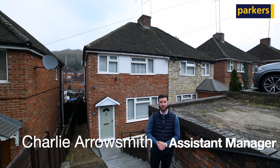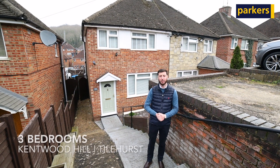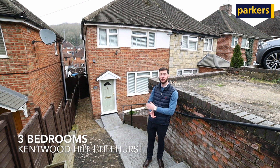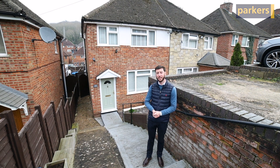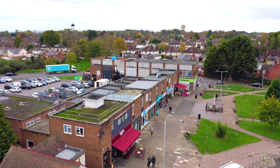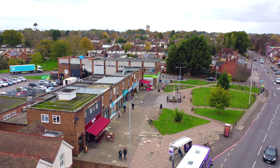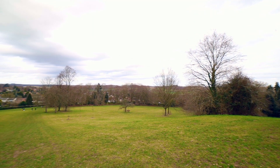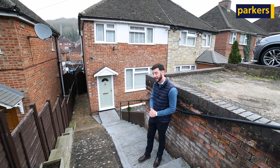Hi there, it's Charlie from Parkers and today you join me on Kentwood Hill which is in Tylehurst to give you a property tour around this fantastic home that we currently have on the market. It's a great location here — you've got Tylehurst train station about a three-minute walk, a five-minute walk up to the village shops, a bus stop at the bottom of the road, and half a new park just from your doorstep. The property itself is a three-bedroom semi-detached home, so why don't you follow me and I'll show you around now.